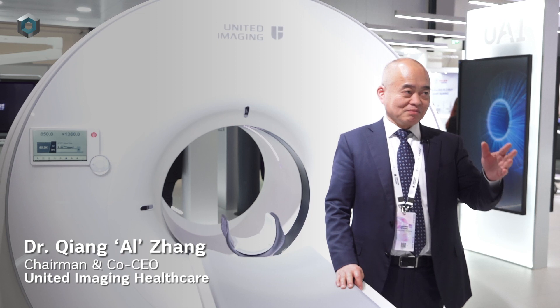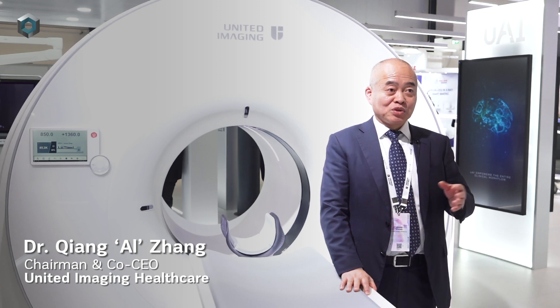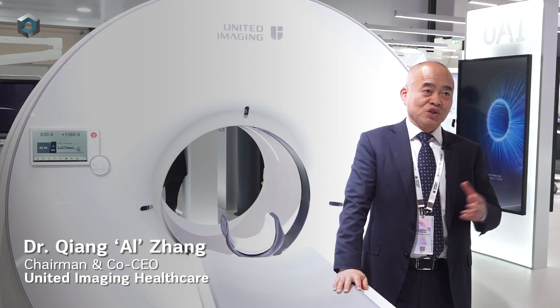Make all these high-end or advanced imaging technologies available to everyone, regardless of skin color, religion, or region.